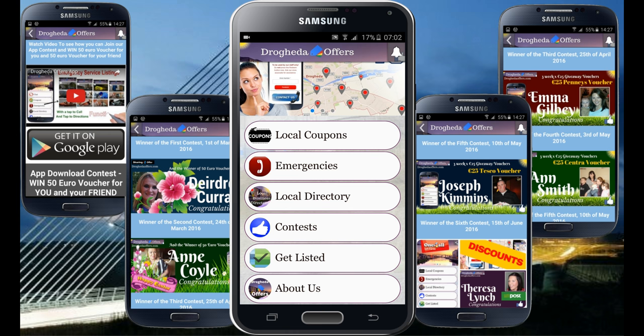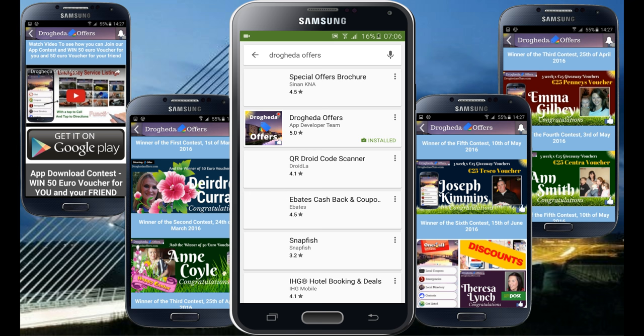So head over to Google Play, type in Drogheda Offers and download our app now. Every app download helps us to convince local businesses to give you better discounts, so go ahead and show your support by downloading our app now. Thank you.